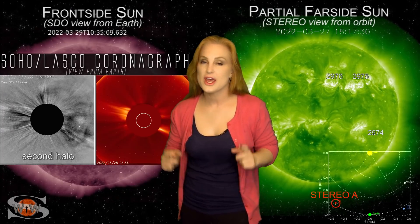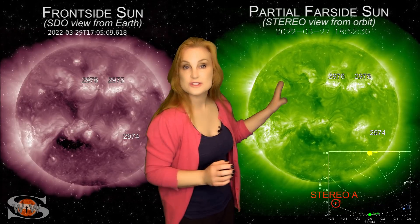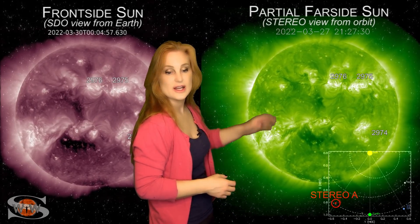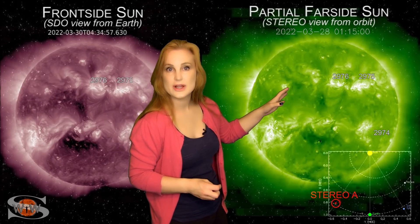It's going to be a one-two punch, and aurora photographers need to get ready. As we switch to our far-sided sun, this is Stereo A, and it's looking at the sun just a little bit from the side. You can see Region 2975 as it fires off that big M-class flare.